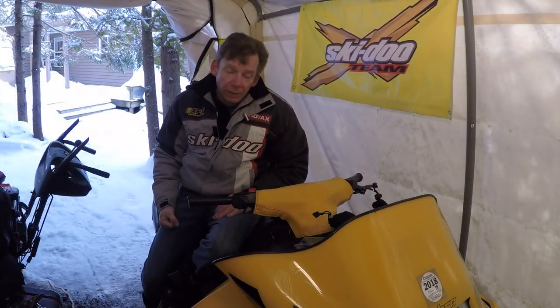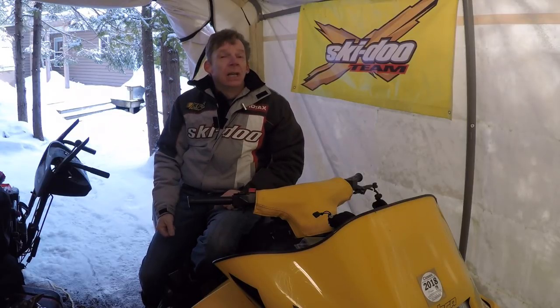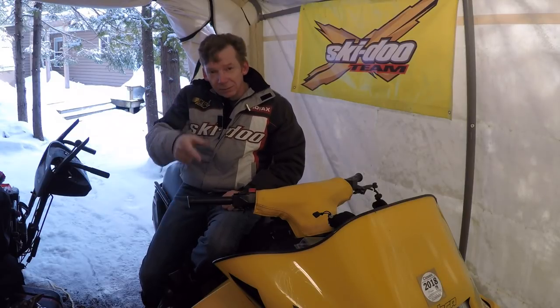That's throttle thumb and how you can avoid it. I hope you found that video useful — if you did, like it, share it, tell your friends about it. Until next time, I'm Dave Clark. Thanks for taking the time to watch.